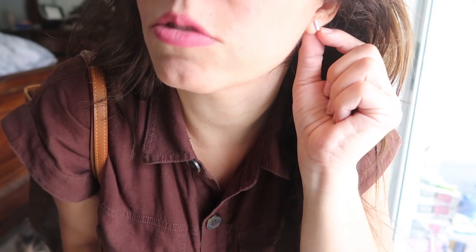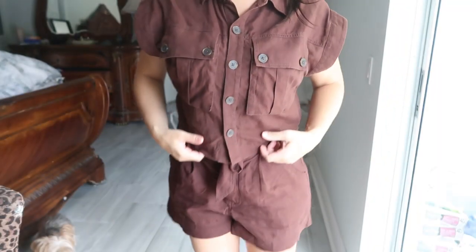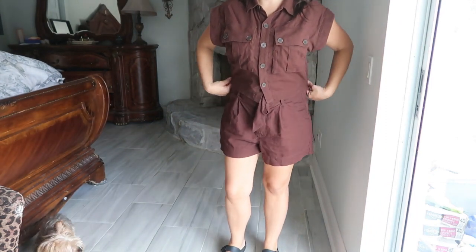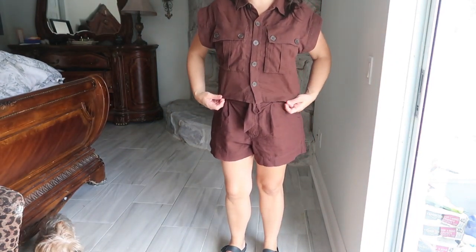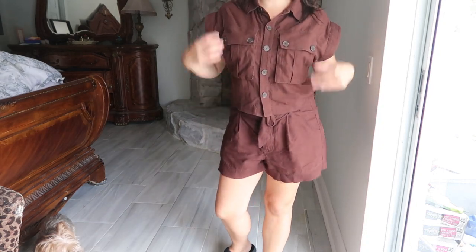Hey guys, we're going to Animal Kingdom today for Lily's birthday! It's a little rainy so I think I'm going to throw my hair up. For jewelry I'm just wearing these bar rhinestone earrings from Roxbox, and for my bag I'm using my Neverfull.